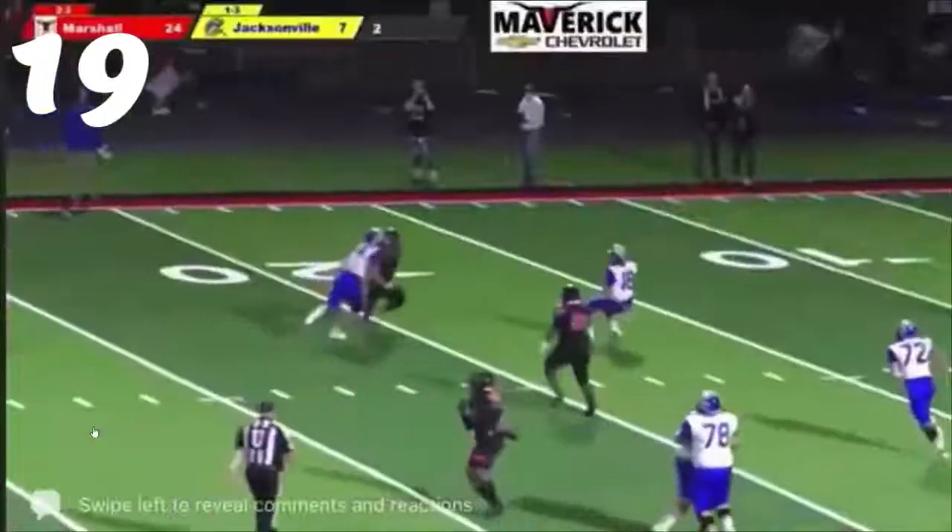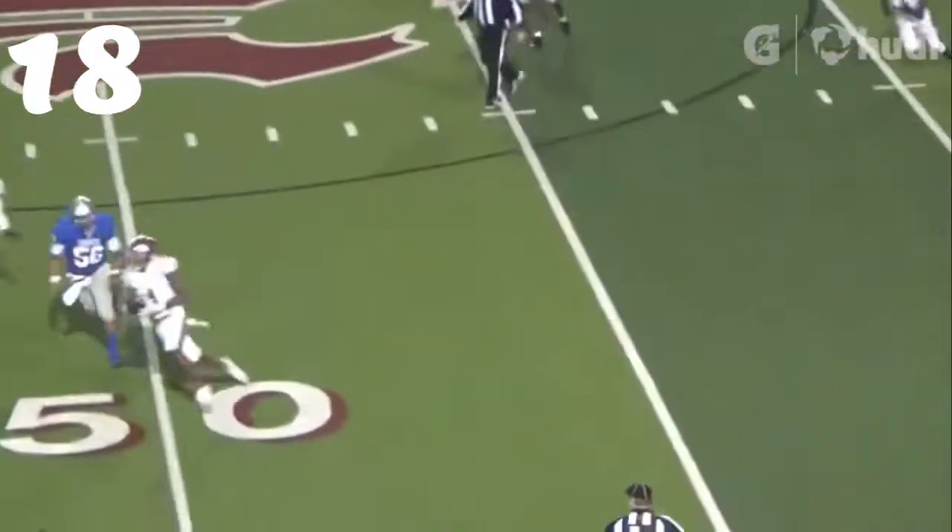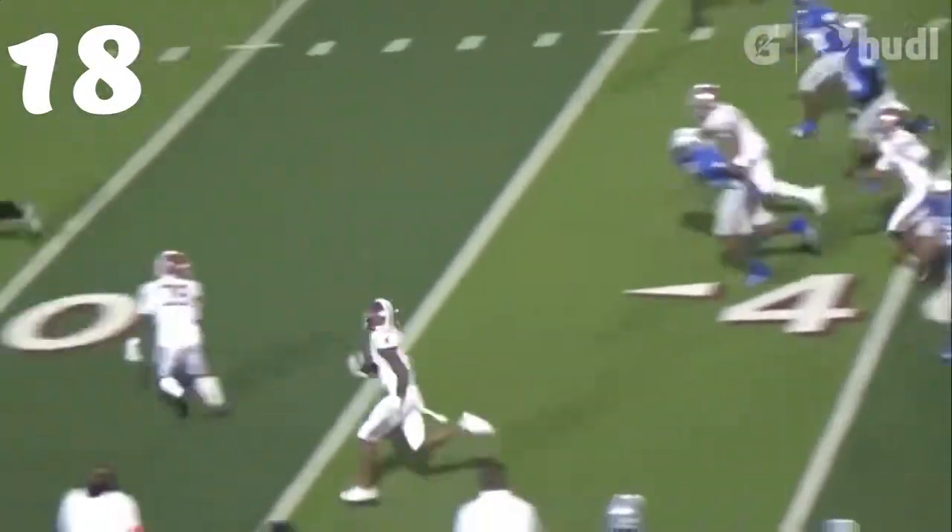Number 18, Caleb Sells with the hit. Ty Anthony Smith with the pick — they're going to walk that way.